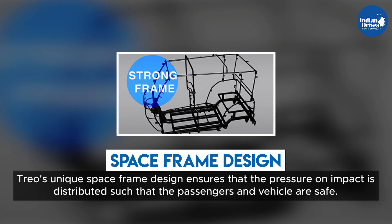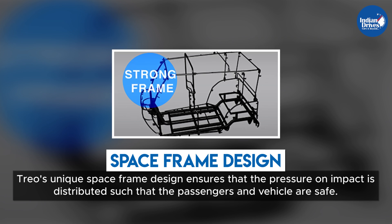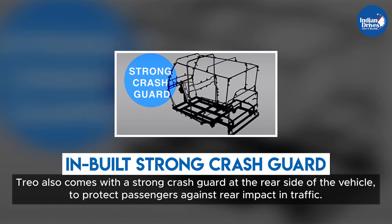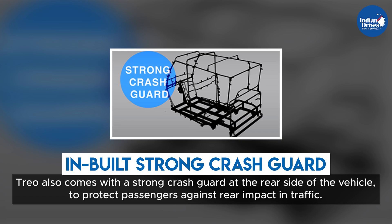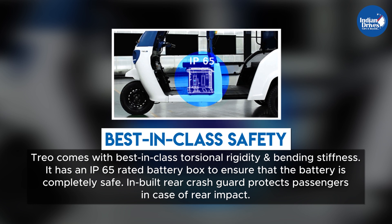Talking about safety, TRIO's unique space frame design ensures that pressure on impact is distributed such that the passengers and vehicle are safe. TRIO also comes with a strong in-built crash guard at the rear of the vehicle to protect passengers against rear impact in traffic.